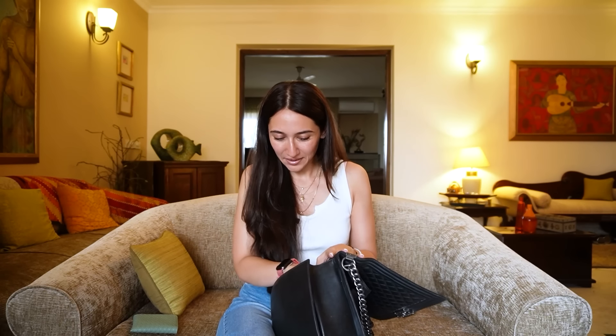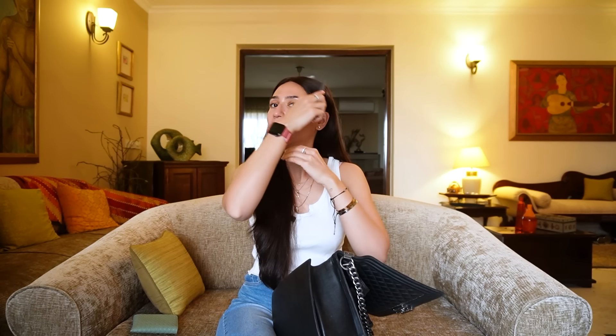After the wallet is a comb. Every bag of mine has a comb and it's always this small one, because of my long hair. And we live in India — it's always the same as at home.